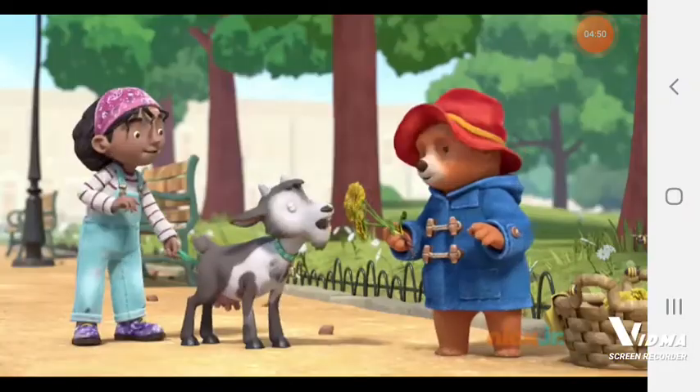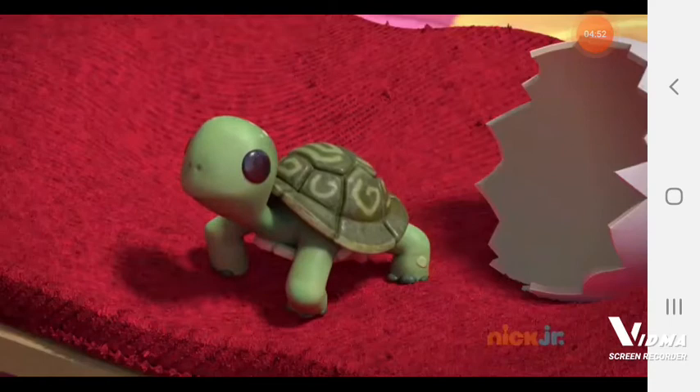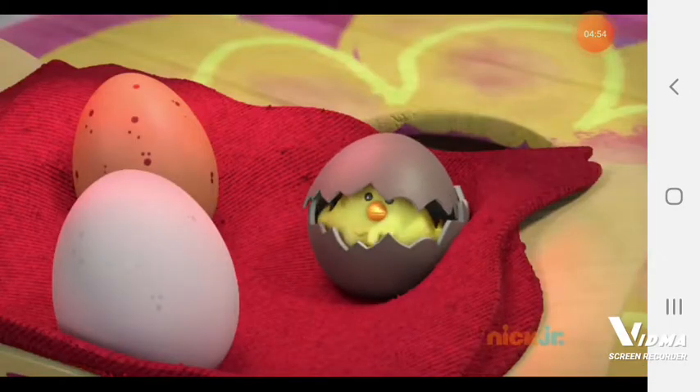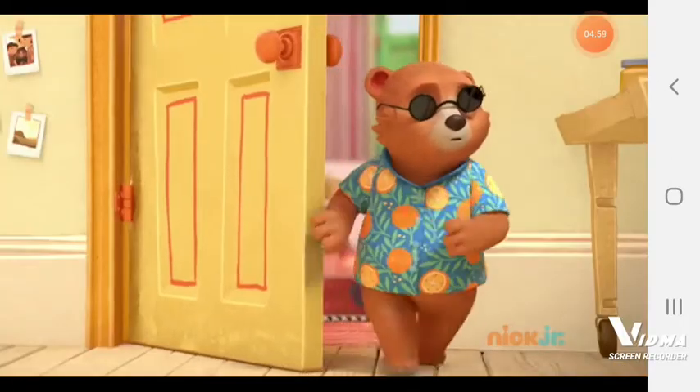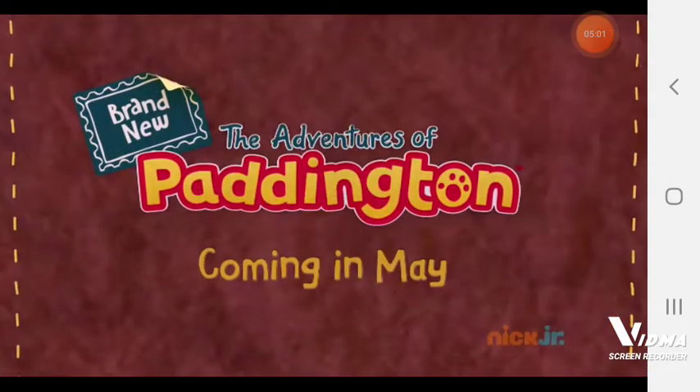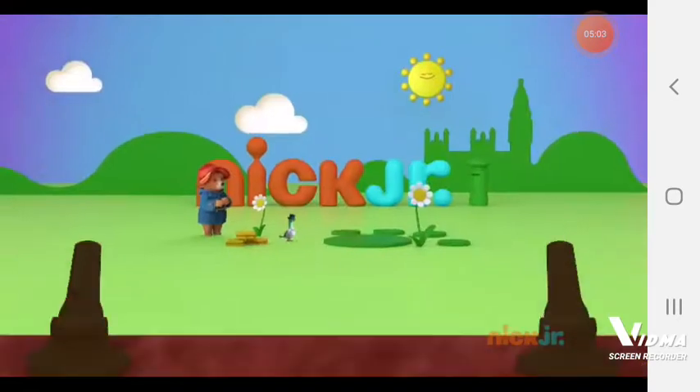Paddington makes budding new friends, brand new plans, and tries a scorching new style — it's me, Paddington! Brand new Adventures of Paddington, coming in May on Nick Jr.